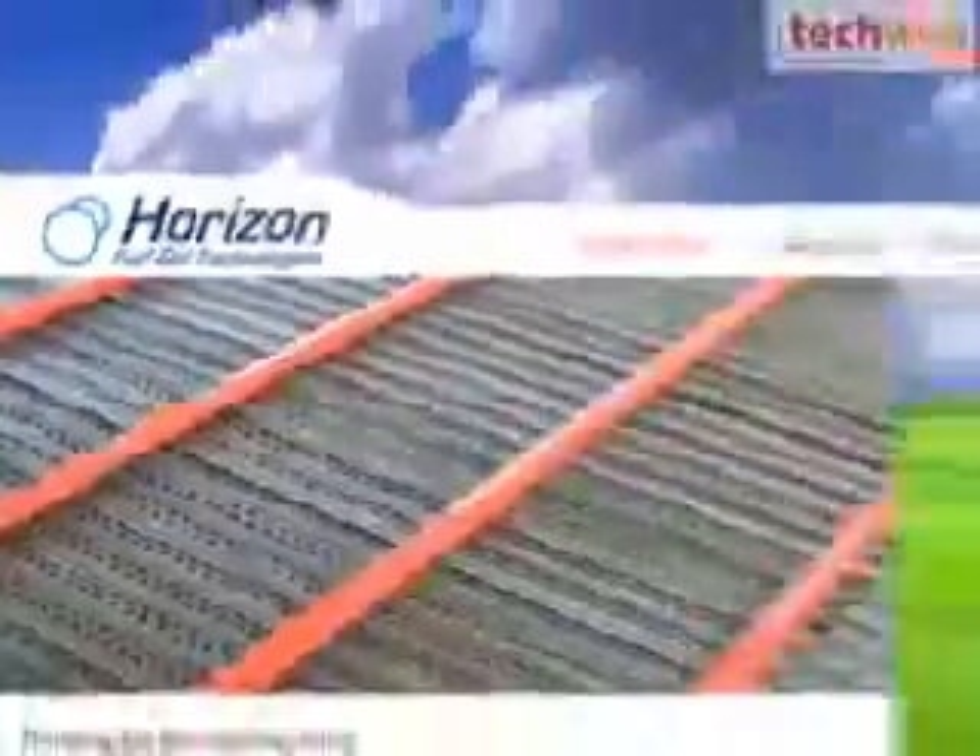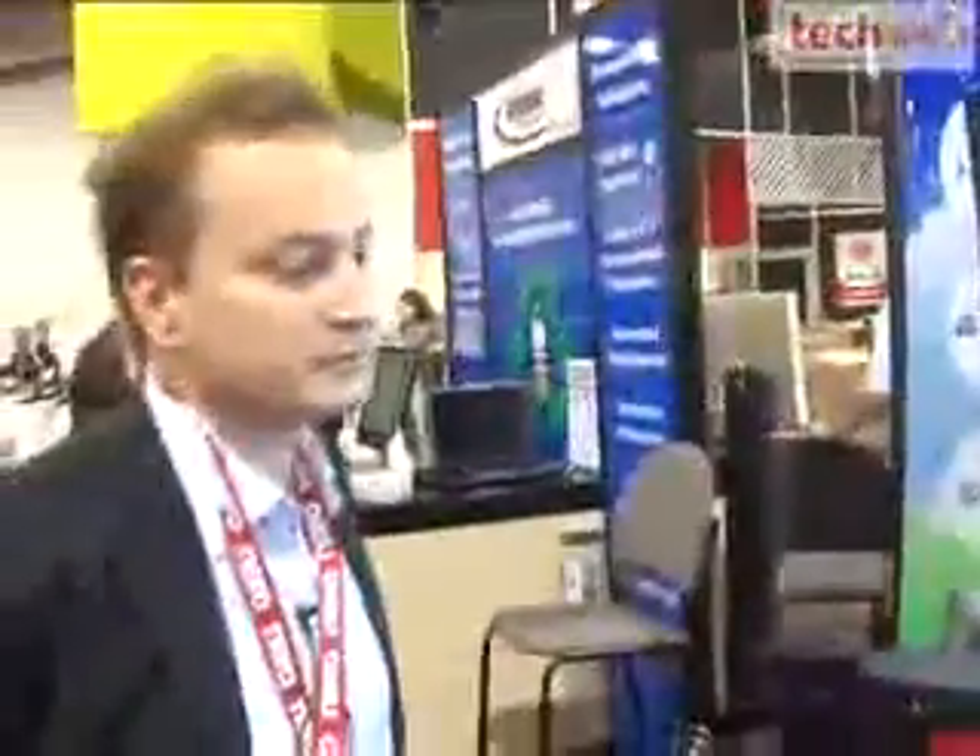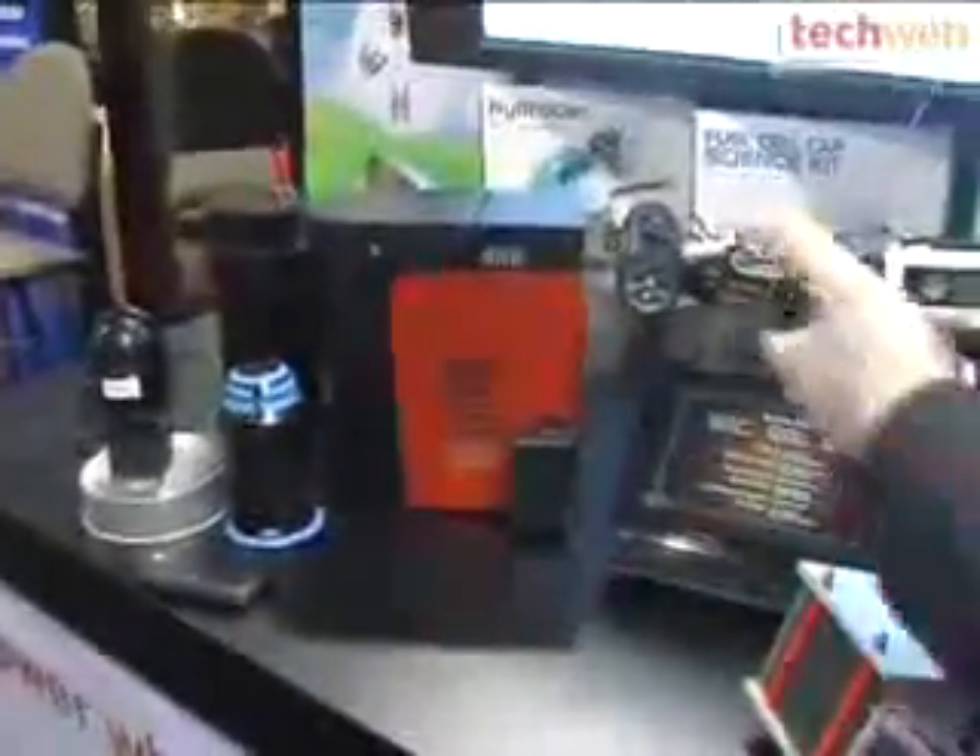I'm David Brilliant with TechWeb TV, and I'm coming to you from the Consumer Electronics Show in Las Vegas, Nevada. When you think about alternative power solutions, one thing that's tough to wrap your mind around is how you can just get electricity from water. But here, showing just that concept in action, is a company called Horizon Fuel Cell Technologies. Taris Vankovic, you're the co-founder of this company, and you're showing some incredibly innovative solutions here — powering up devices that require normal electricity with water. How do you do it?